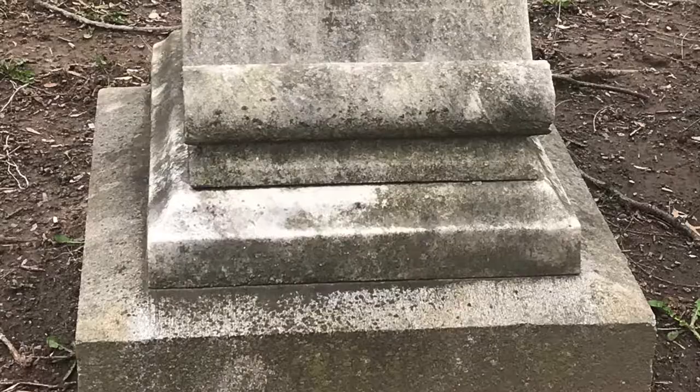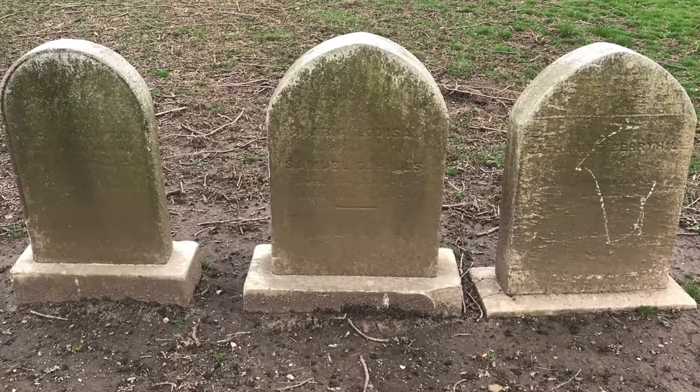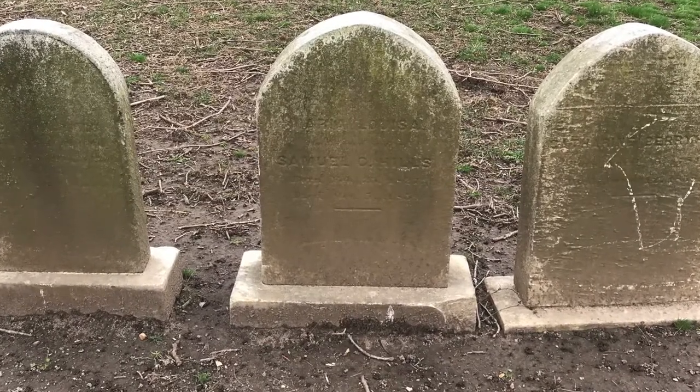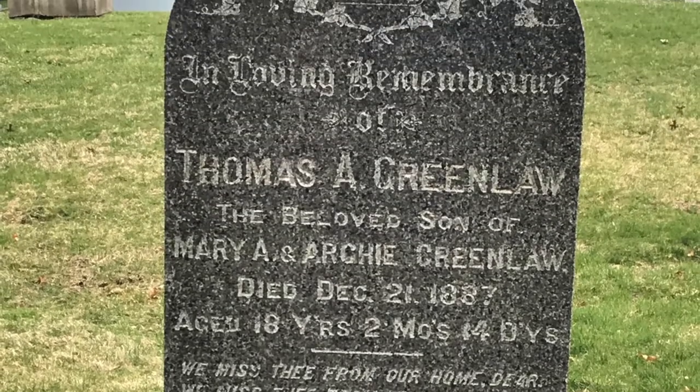A majority of the graves look like they've been made of marble or granite. The former type is practically illegible today — I think some of these graves need graves. Granite stones, on the other hand, from around the same time period remain far less weathered.